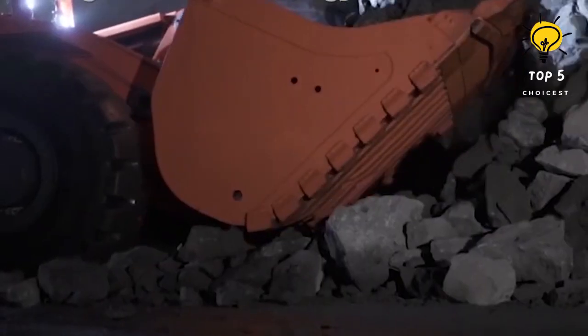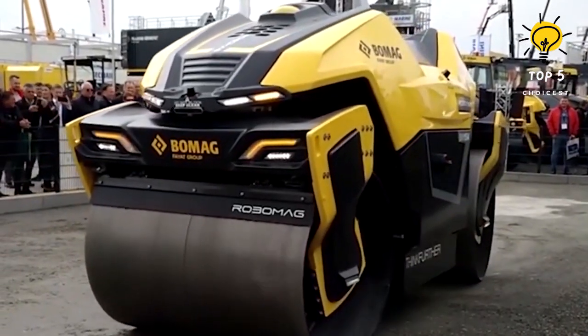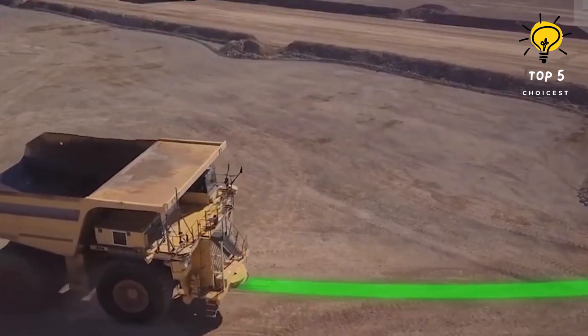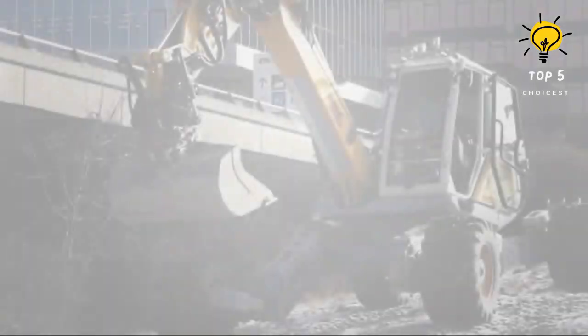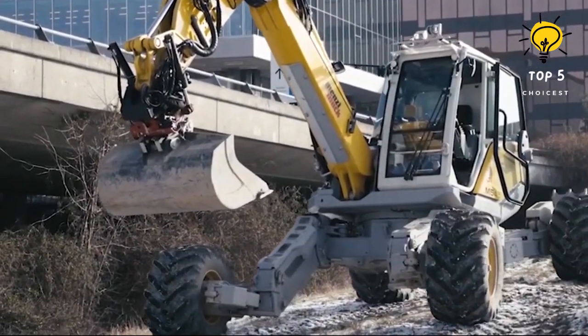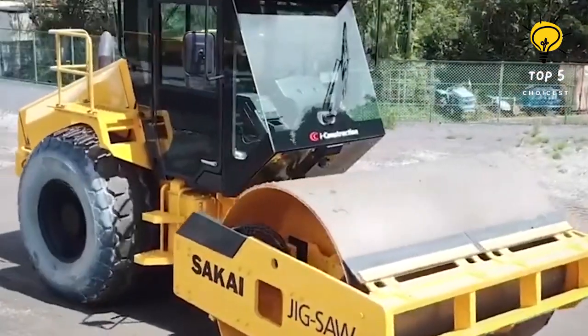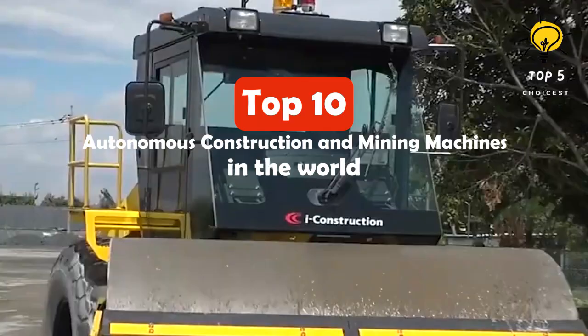Autonomous dozers, excavators, load carriers, and haul trucks are utilized for soil excavation and grading on construction sites. Additionally, small rovers are capable of accompanying workers and transporting tools and materials. These vehicles are frequently interconnected to enable synchronized operations. Here are the top 10 best autonomous construction and mining machines in the world.